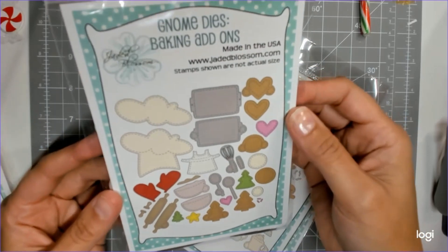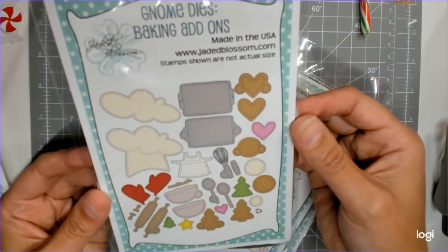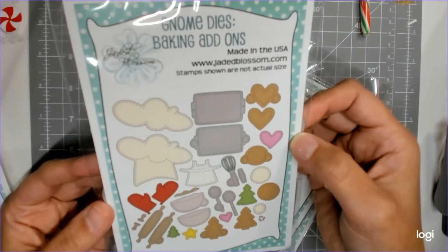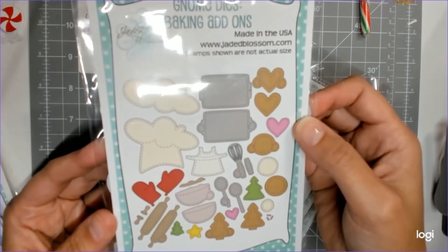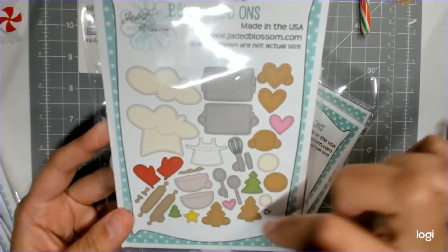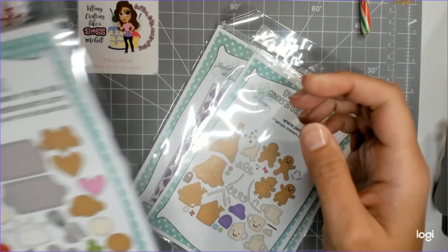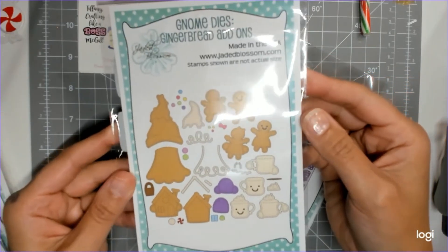This is what I was so excited for — look at how adorable this is! Your gnome can be the Christmas cookie maker, the baker. There's a little chef hat, the apron, the whisk, the bowls, rolling pin, cookies — super cute.